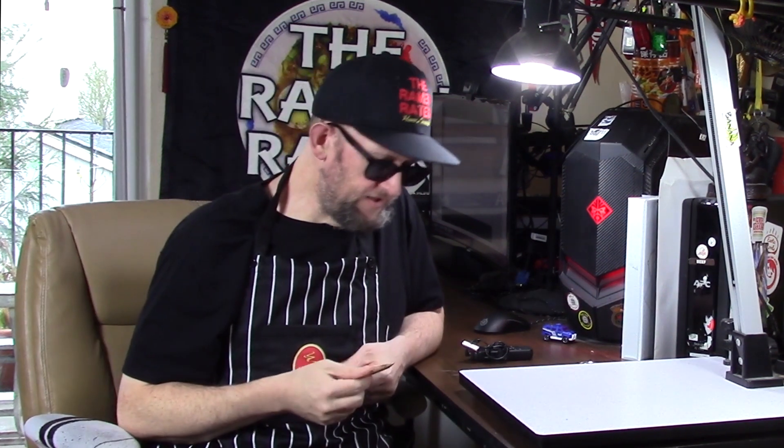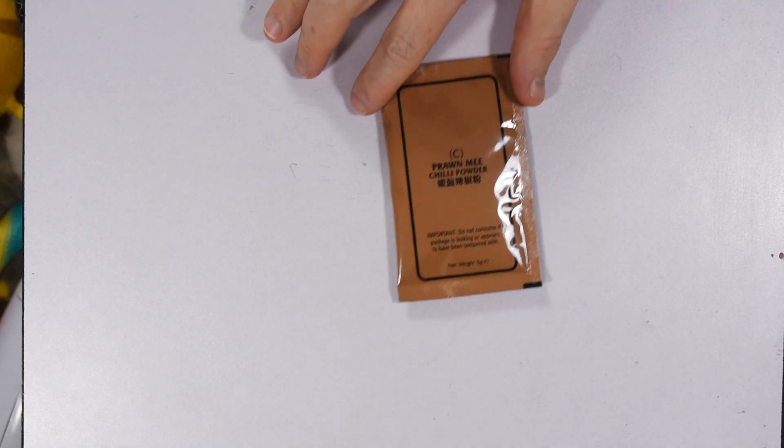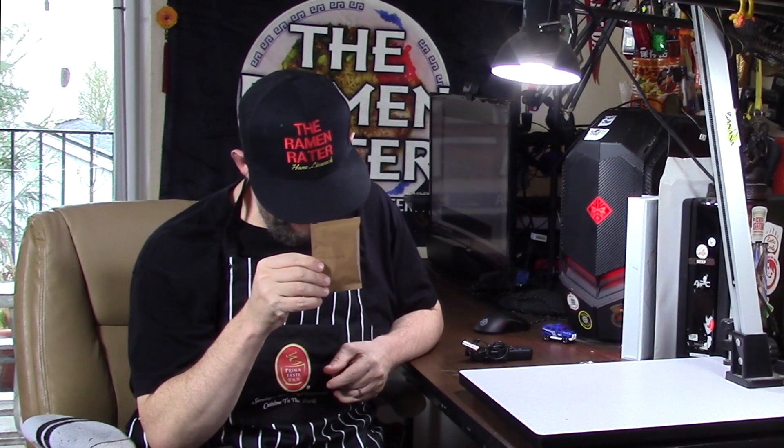Yeah, it almost fits. Kind of like Flava Flav, but I've got a pack of laksa. And I just noted in the bottom of the box is this — prawn meat chili powder. Prawn meat chili powder. I wonder what this will do to it. I'll have to cook up the prawn noodle and give this a try. Very curious.